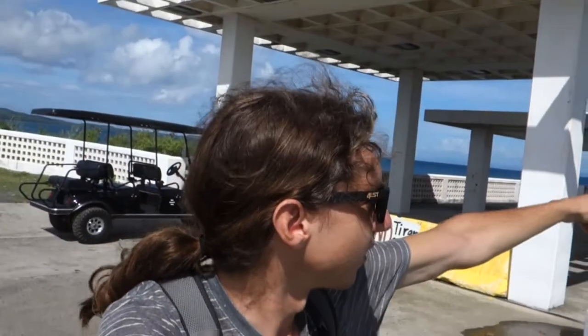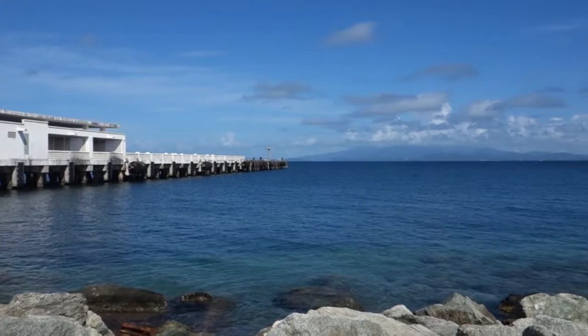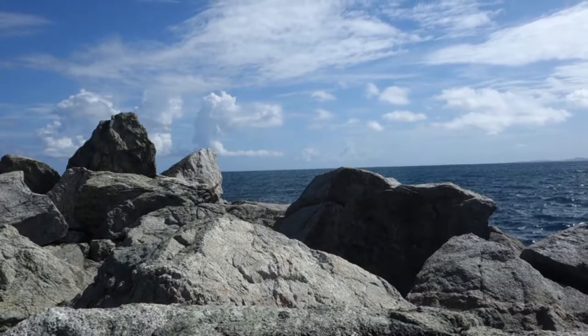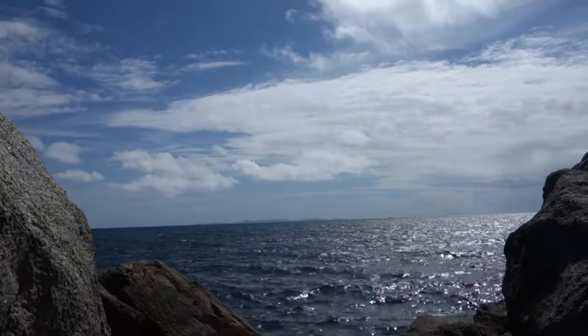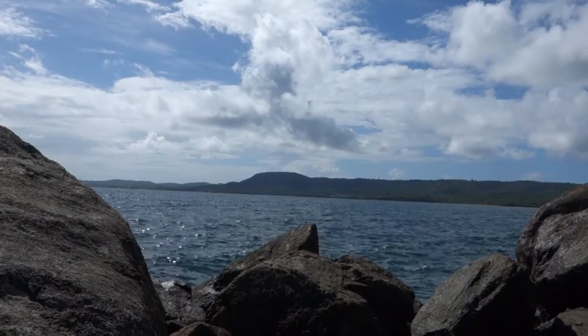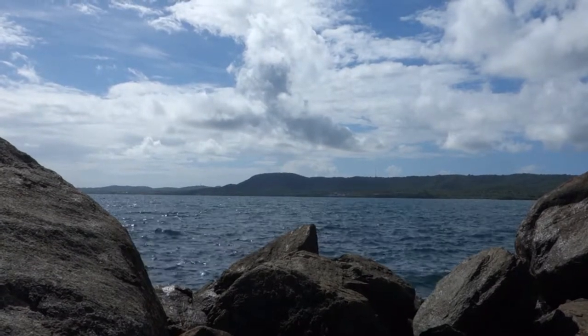Really beautiful spot. You can see Calavera in front of me. St. Thomas is way off in the distance, and the main island of Puerto Rico is that way. What a freaking beautiful place — seriously, incredible.